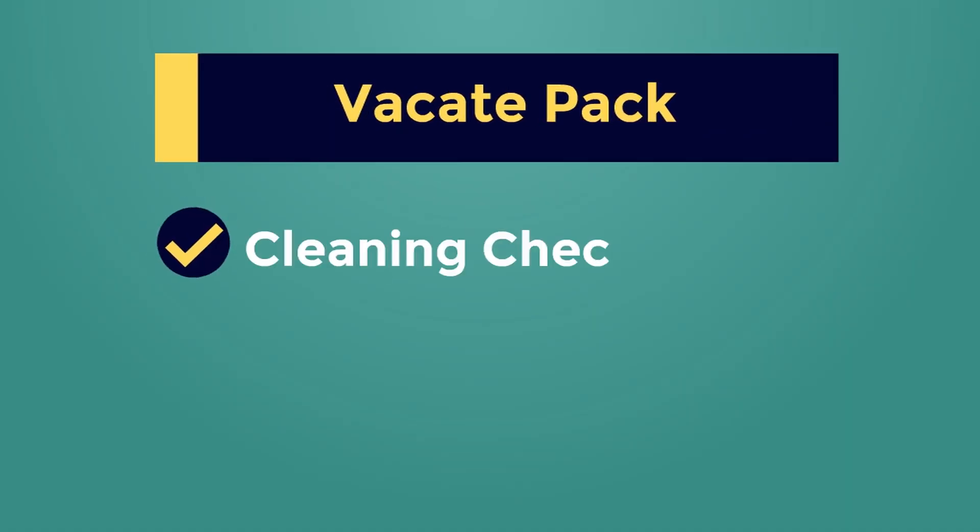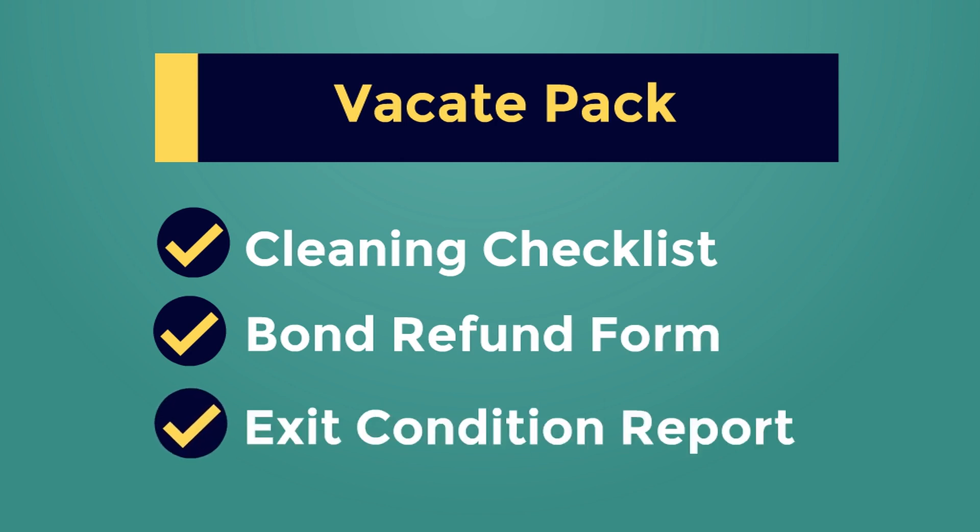Attached to this email is your vacate pack, which includes your cleaning checklist, bond refund form, and your exit condition report. Part of our responsibility as property managers is to inspect the property once you've left, so we've attached a copy of your entry condition report for reference, as any new damages will need to be addressed.